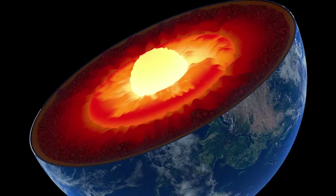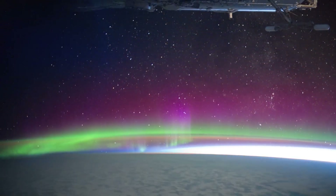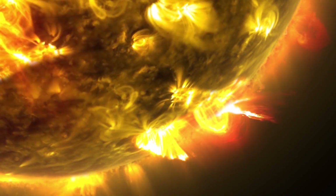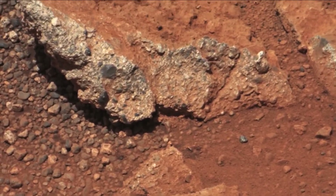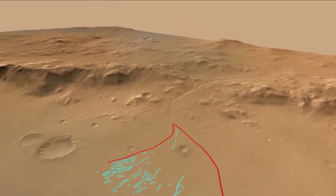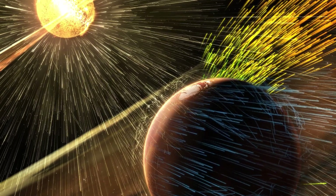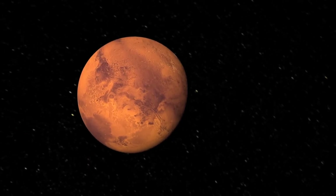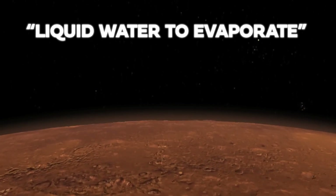Consequently, Earth's core remains molten, generating a magnetic field that deflects the solar wind — a stream of charged particles from the sun — protecting our atmosphere from being stripped away. Mars, however, wasn't so lucky. Within a billion years, its core cooled and solidified, weakening its magnetic field. Without this shield, the solar wind relentlessly stripped away Mars' atmosphere. The atmospheric pressure on the surface dropped, causing any liquid water to evaporate and escape into space as gas.